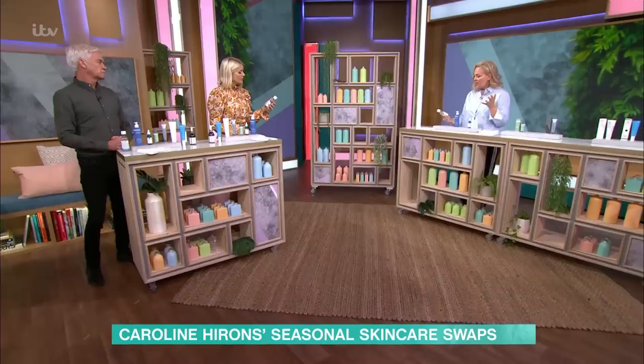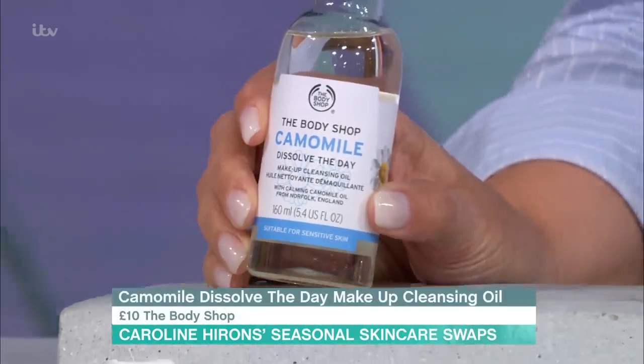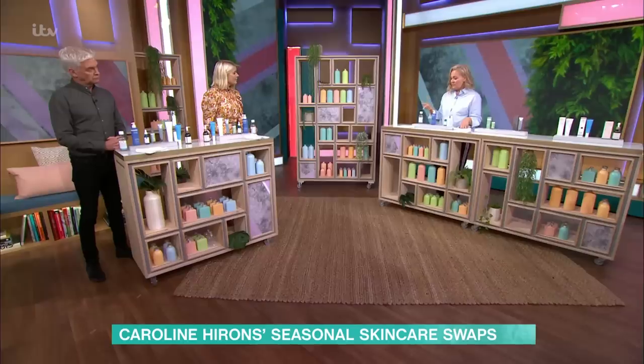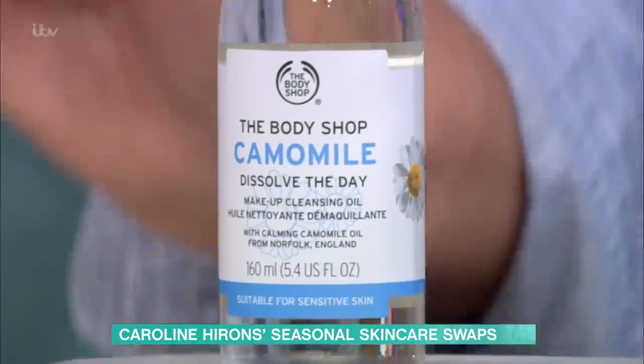Eye makeup remover — switch from something like a foaming gel. Consider something like The Body Shop Chamomile Dissolve the Day. This is a fairly new one to The Body Shop's chamomile collection. Literally a few drops in your hand, all over the face — just destroys makeup, but also gentle on the skin. You can either emulsify it, so you add water and it turns into a milk and rinses away, or you take it off with a flannel.